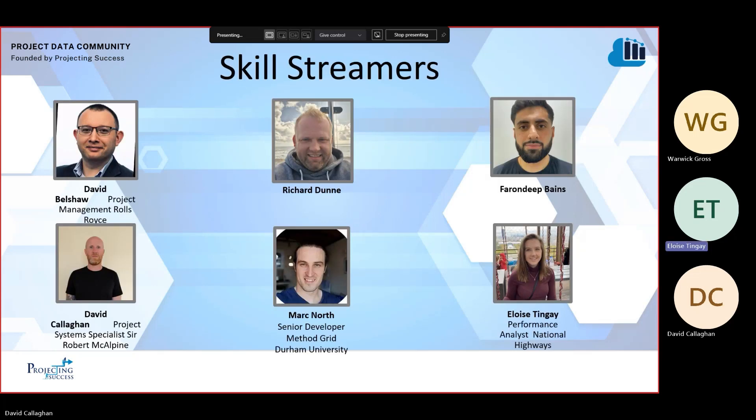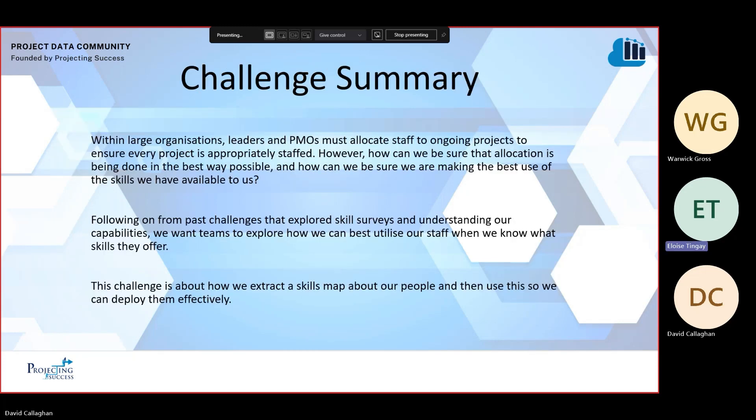Hi, we are team Skill Streamers, consisting of David B, Richard, Farron, David C, Mark and Eloise. We picked challenge number one.